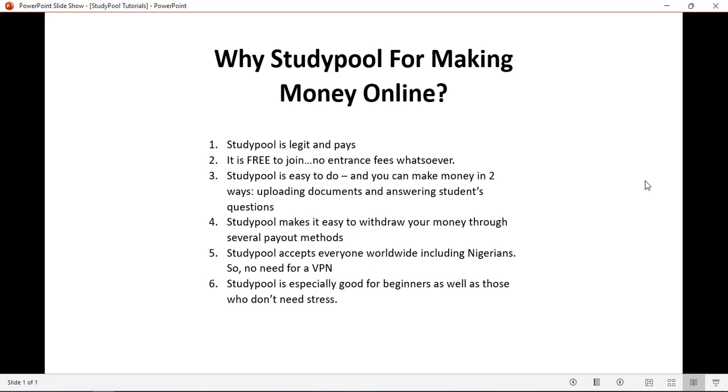Because we are talking about a platform that has been around but is not really well known, and that is Studypool.